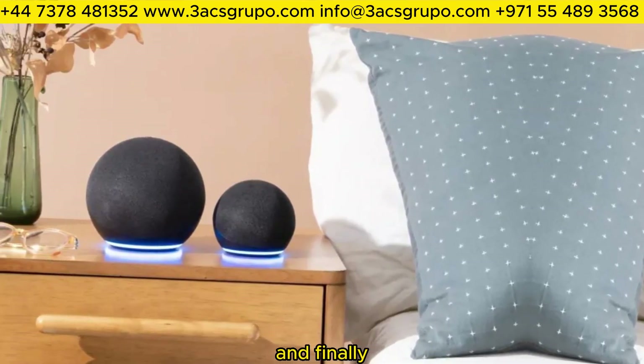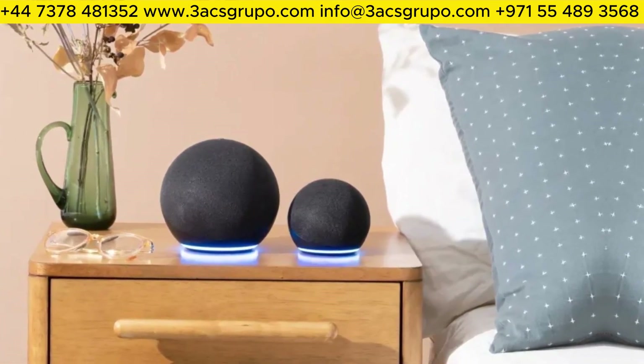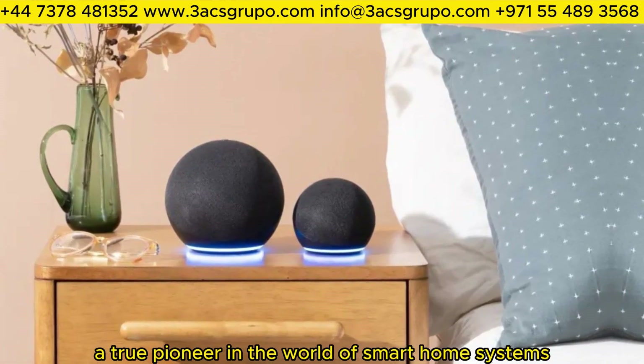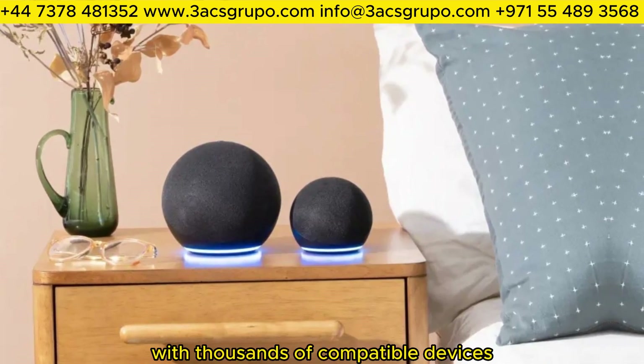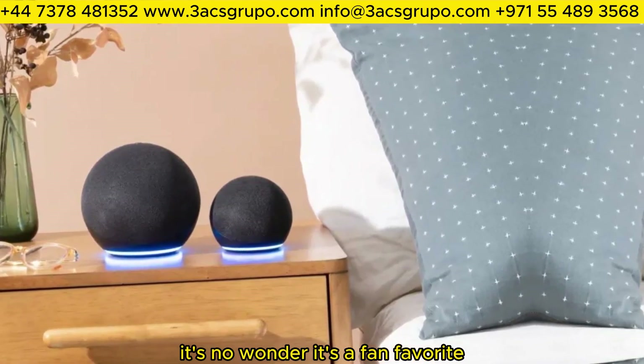And finally, taking the top spot, we have Amazon Alexa — a true pioneer in the world of smart home systems. With thousands of compatible devices and constant updates, it's no wonder it's a fan favorite.